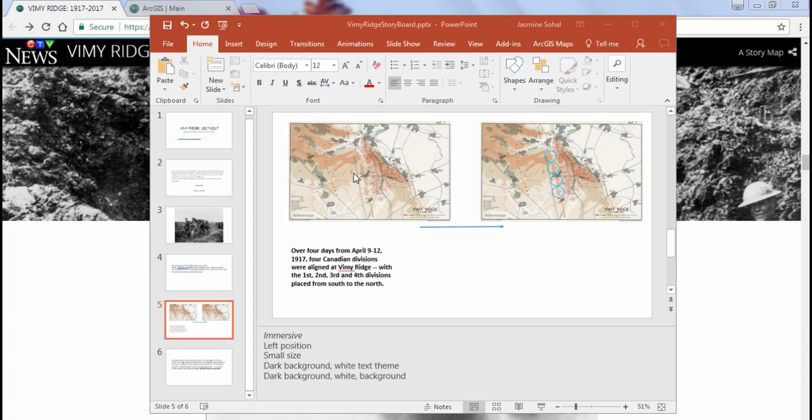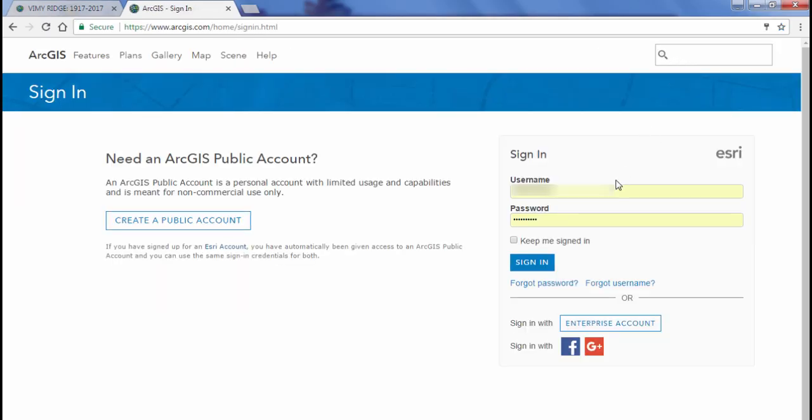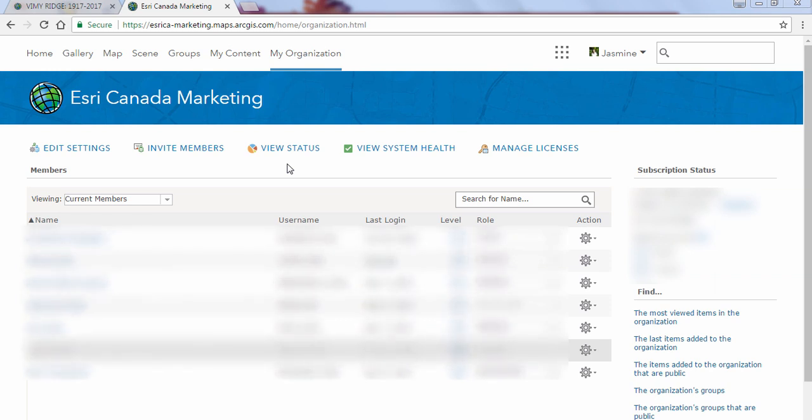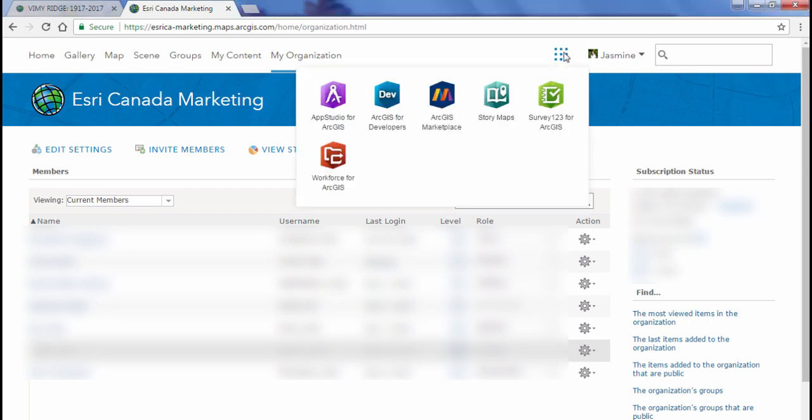There are two different ways to start creating StoryMaps. The first way is accessing ArcGIS Online at www.arcgis.com, clicking Sign In, entering your credentials, then clicking Map to create a map. Once your map is created and saved, click the Share button to access the gallery of configurable application templates. The second way is clicking on Apps at the top left-hand side, then clicking on StoryMaps to access the StoryMaps website.